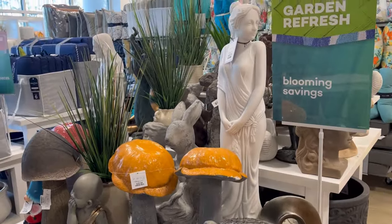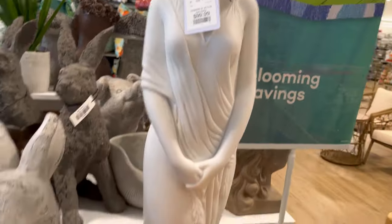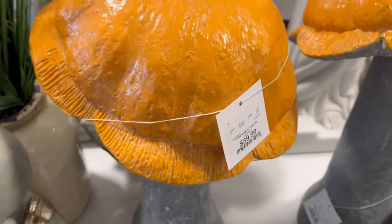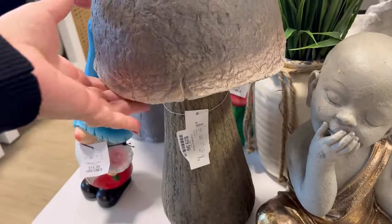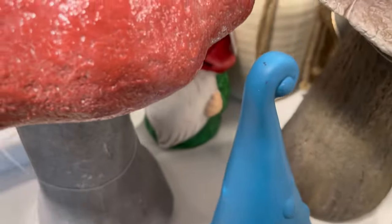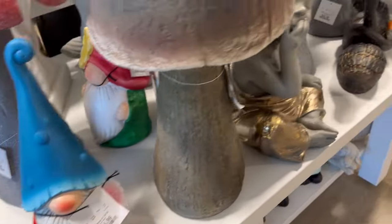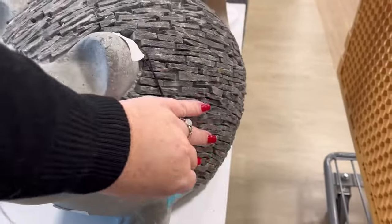Hey guys, it's Ashley, the Sweet Southern Savor, and I'm here to bring you some of the best deals around. Today I'm at a new Home Goods, and look at these stinking cute mushrooms! I am at the one in Charleston, South Carolina. I live in South Georgia, so I made the little trek.